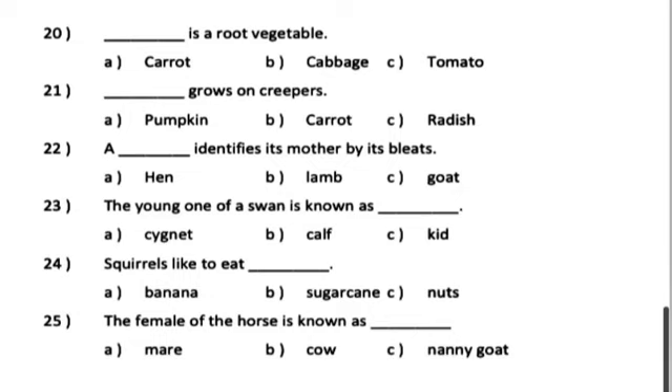Number 23. The young one of a swan is known as dash. A. Cygnet. B. Calf. C. Kid.